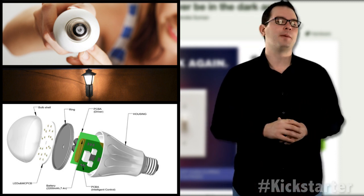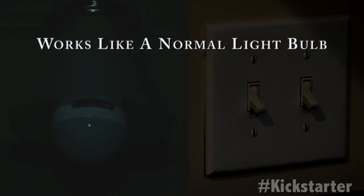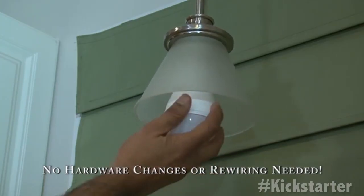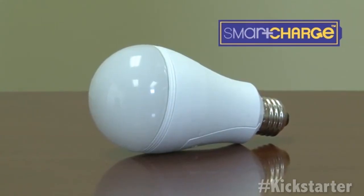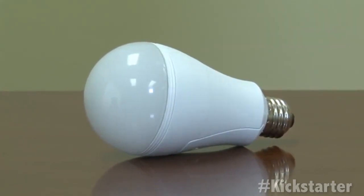This helps you cut electricity usage for lighting by up to 90%. The bulb is rated for up to 40,000 hours or 25 years of life and will work on 110 to 240 volts, coming with Edison E26, E27, and B22 base socket types.